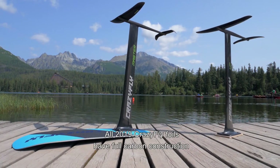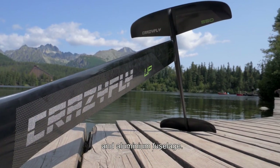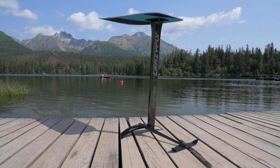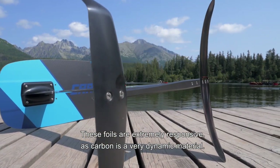All 2019 Crazyfly foils have full carbon construction and aluminium fuselage. They weigh under three kilos but they are strong and durable. These foils are extremely responsive as carbon is a very dynamic material.